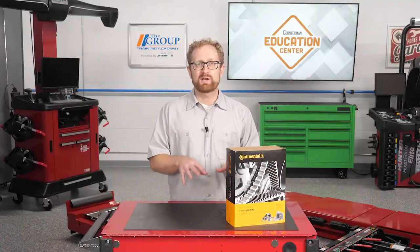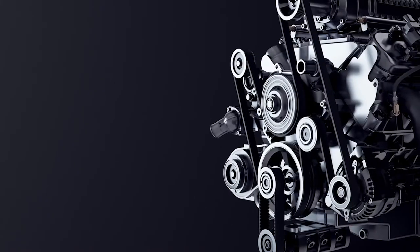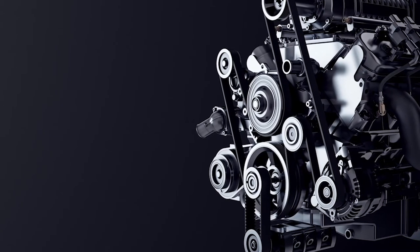It's critical to follow the recommended service intervals for timing belts, and here's why. If the belt fails, the engine will stop. If the engine is an interference engine, damage can occur to pistons and valves.